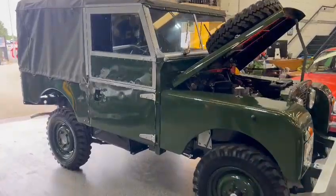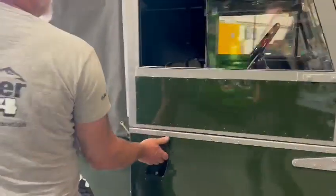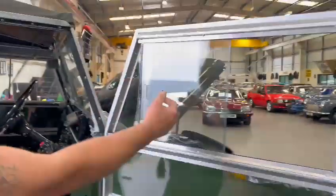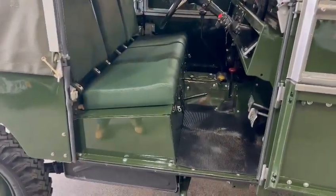And there you go — it speaks for itself really, doesn't it? I mean that is absolutely lovely. It's had all new Exmoor hood on it, new Exmoor seats, and we've put glass sliding windows instead of PVC.